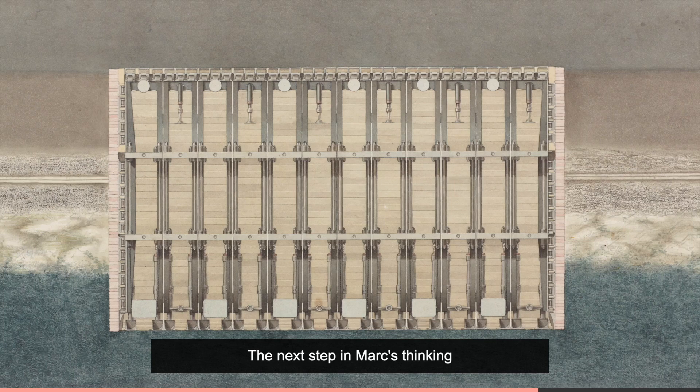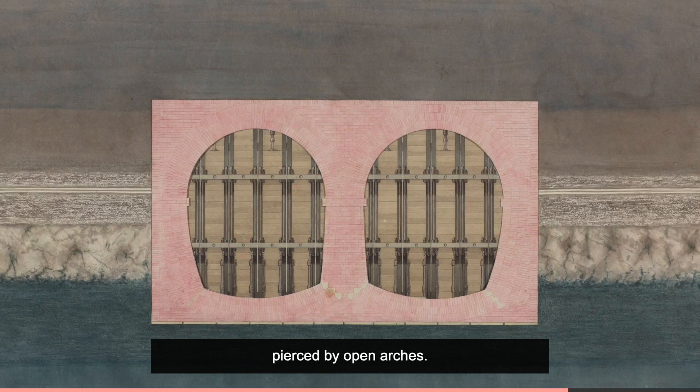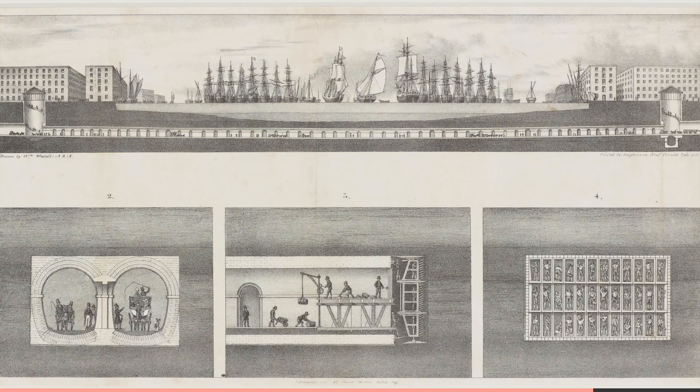The next step in Marc's thinking was to dispense with the three shields and to create a single large rectangular shield, which the bricklayers would form into two tunnels pierced by open arches. This meant that both tunnels could be lit from lights placed in the arcades.